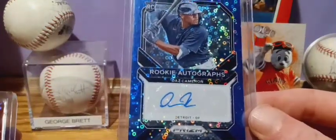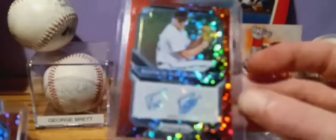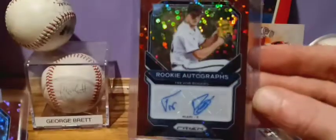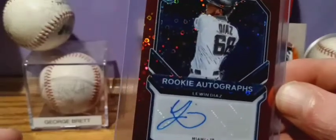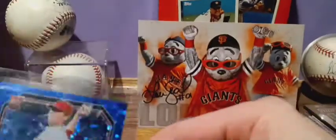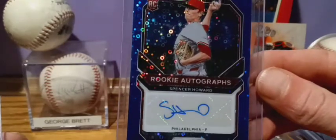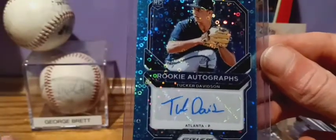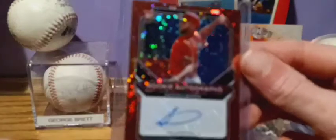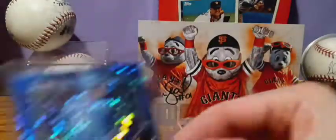Got Daz Cameron rookie. Trevor Rogers — my camera really doesn't like these shiny ones. Trevor Rogers. Lewin Diaz. Spencer Howard. Tucker Davidson.